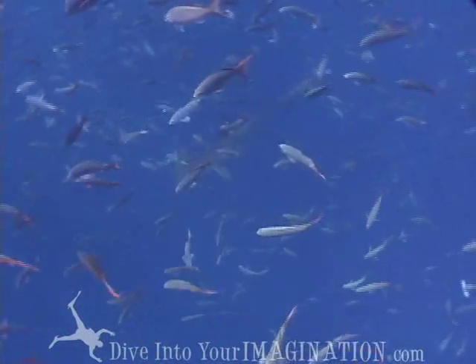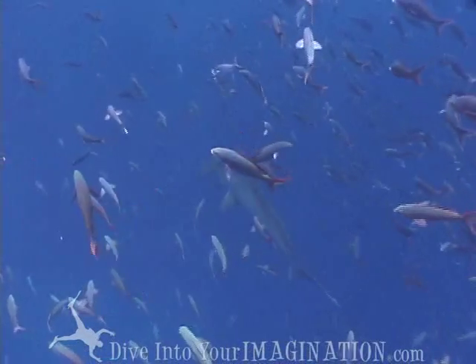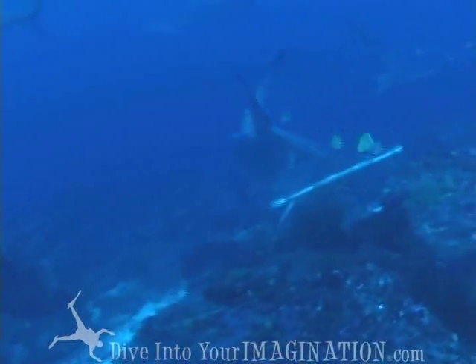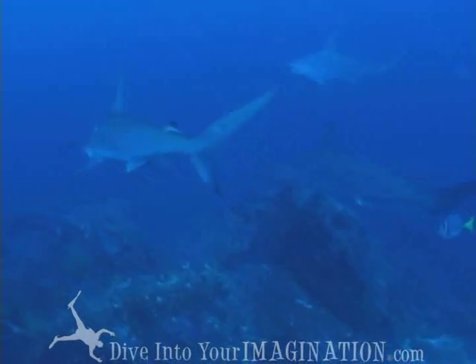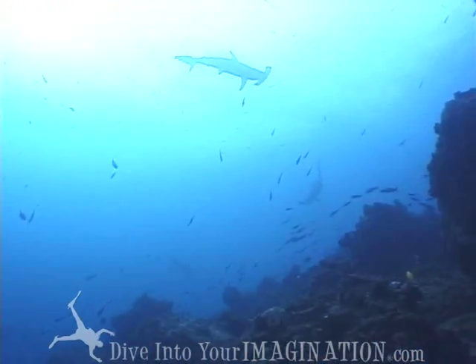But the real reason hammerhead sharks have a hammer-like head is because of their ability to detect electromagnetic fields. When hunting and attacking prey, the hammerhead does not rely on sight but on these special electromagnetic receptors.